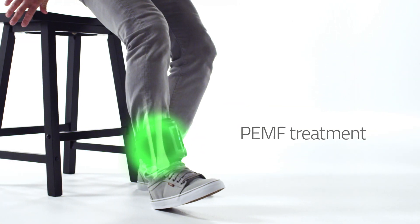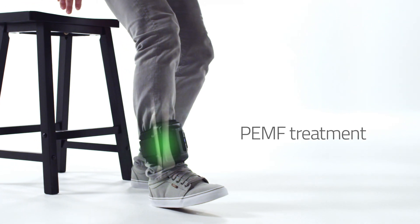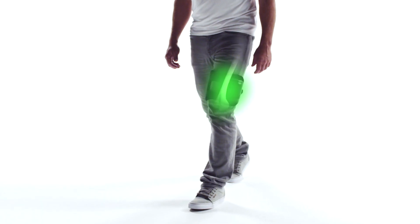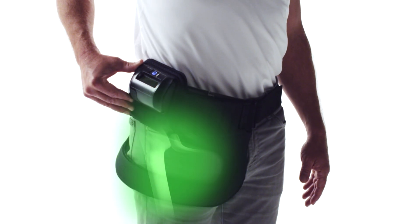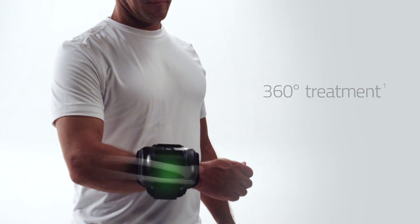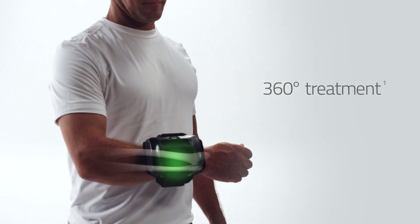Physiostim sends safe, low-level pulses of electromagnetic energy that stimulate bone growth at the fracture site. The device is worn externally, providing full treatment coverage around the fracture site during treatment.